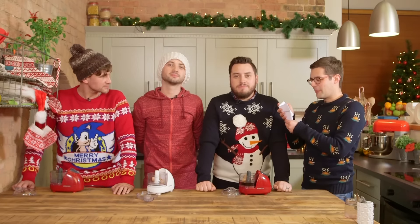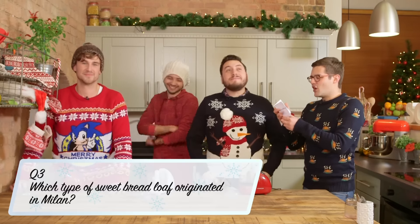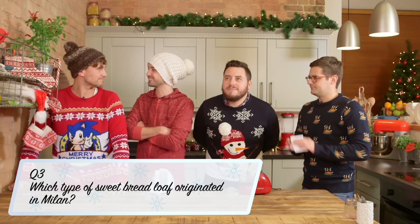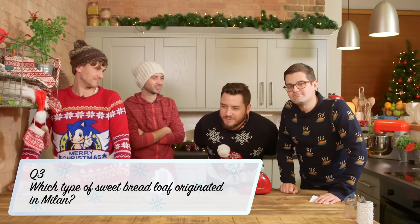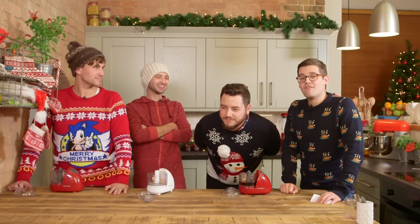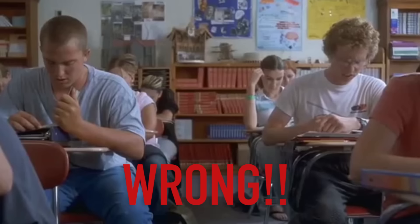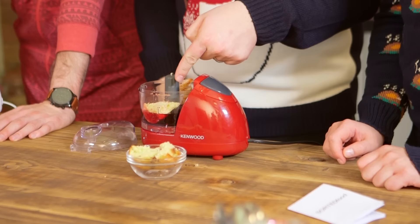Jamie, a question for you. Which type of sweet bread loaf originated in Milan? I've got this one. Is it a panna cotta? Panna cotta? Very close. Panna toning. Do we have to accept your first answer? Freaking idiot. That and mulled wine — all in.